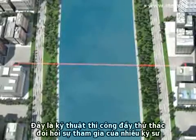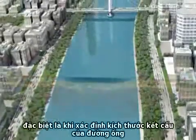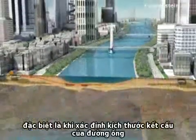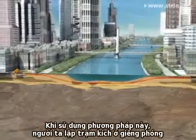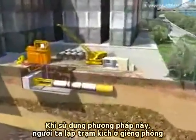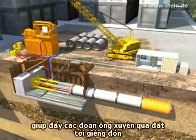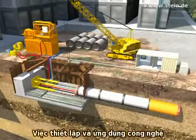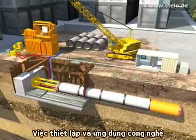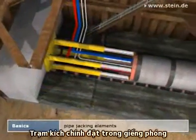From a technical point of view, it's a challenging construction technique which demands a great deal of the engineers, especially when it comes to the structural dimensioning of the pipeline. When using this method, a jacking station starting from a starting shaft drives jacking pipes through the subsoil towards a target shaft. Here, the configuration and the application of machine technology decisively influence the strain of the jacking pipes.